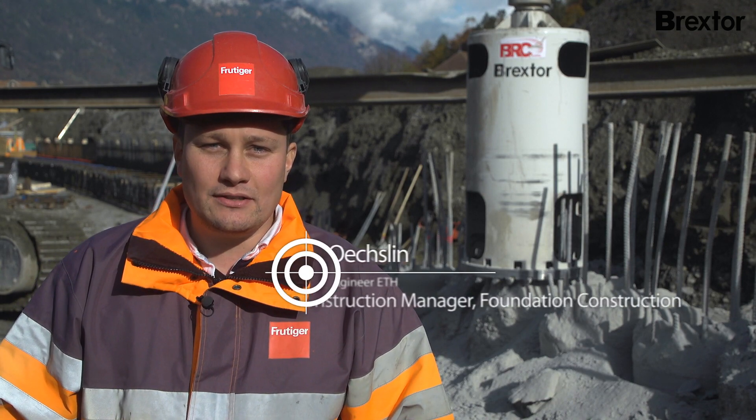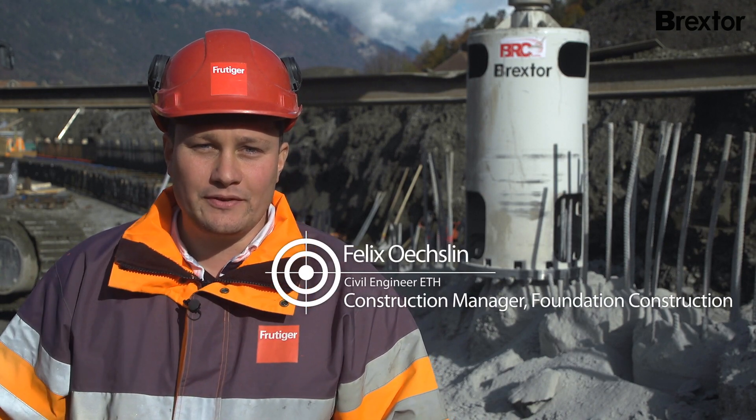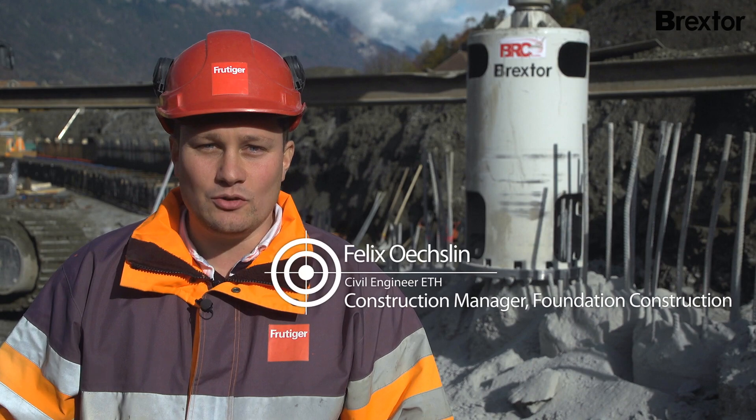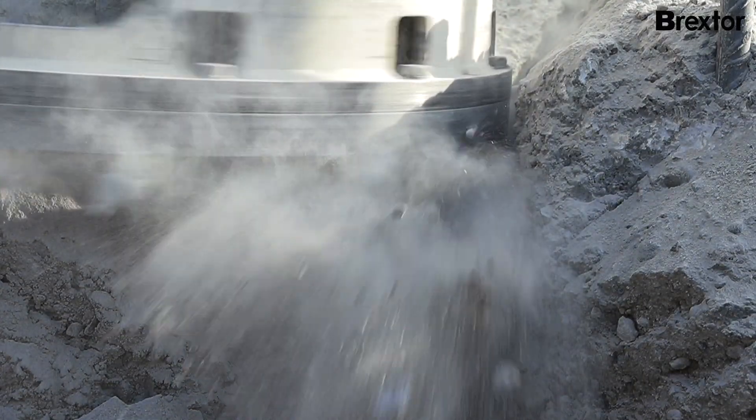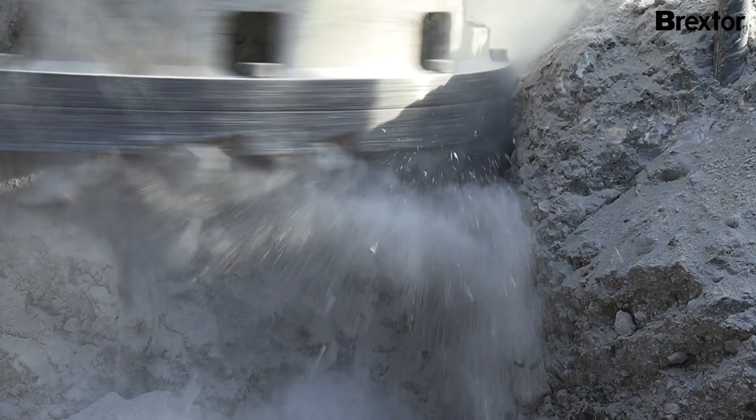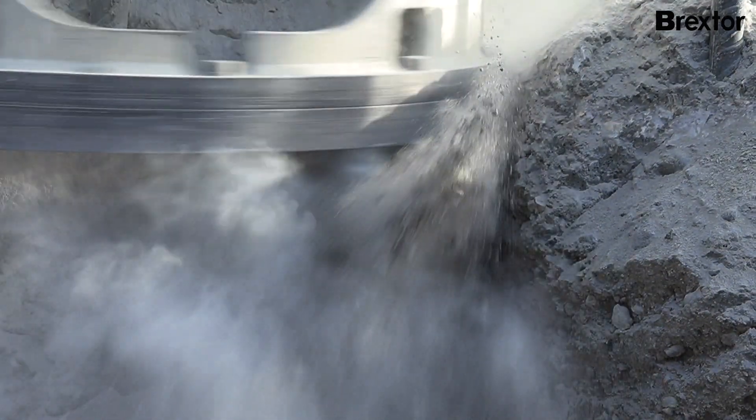One challenge that we face is the section with reinforced tangent pile walls. With such walls, the spacing between the individual concrete piles and the pile reinforcements is very narrow. By using the Breckstor, we are able to mill off this narrow spacing while sparing the concrete and reinforcement elements.